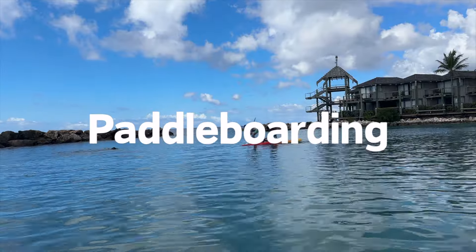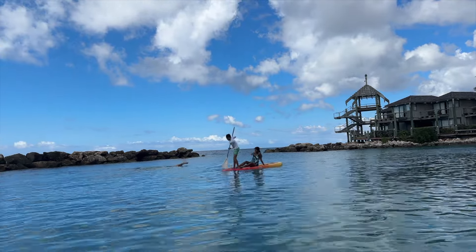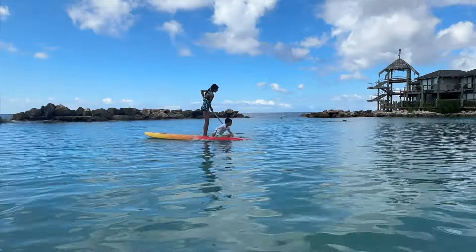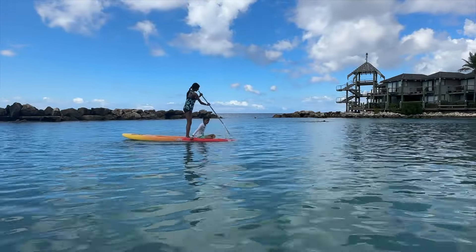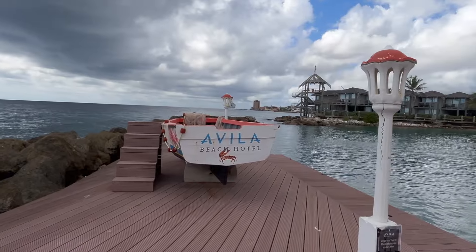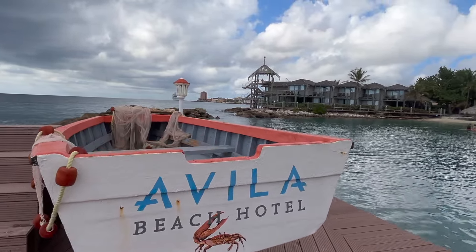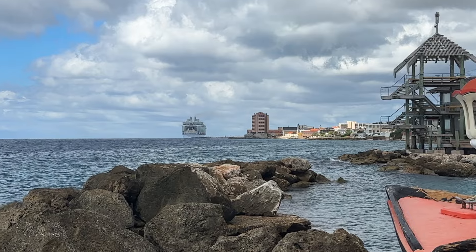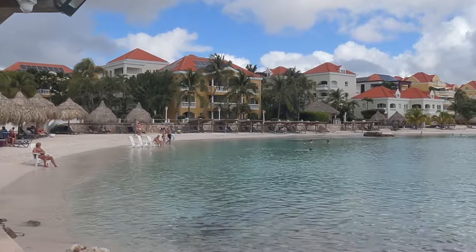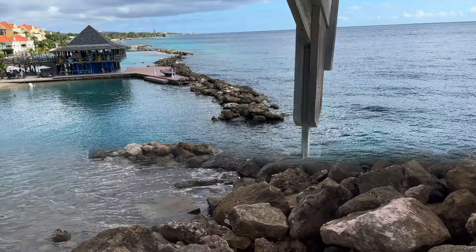One activity we really enjoyed here was paddle boarding — it was our first time doing it and it was so much fun. The resort also offered complimentary snorkel gear and the water was so clear and full of reefs and fish. There was a little pier which was the perfect photo spot and we could even see our ship all the way from the resort. Overall we had a wonderful time at the Avila Beach Hotel and would totally recommend it.